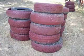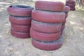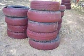Yeah, more free stuff — cool, huh! They've been painted red too, so it's not the tire color. Cool, see ya!